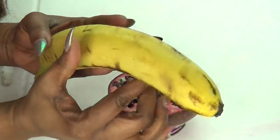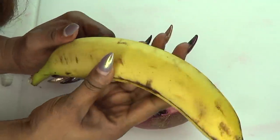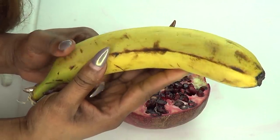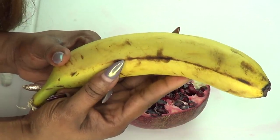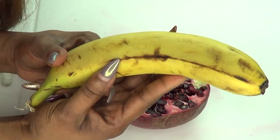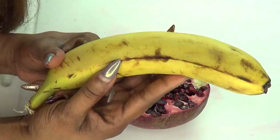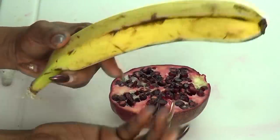Our second ingredient is banana, another wonderful fruit to use on the skin. Banana will moisturize the skin while getting rid of dark spots and blemishes. Banana will also help to plump the skin up, leaving your skin soft, supple, and radiant. If you're looking for glowing, bright, healthy looking skin, the banana is going to work wonders for you.